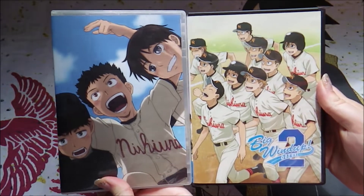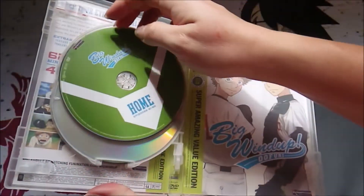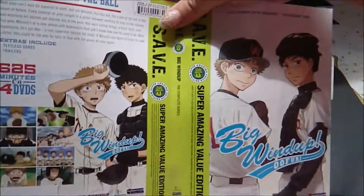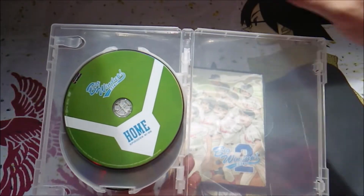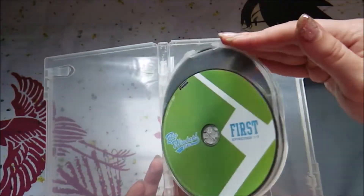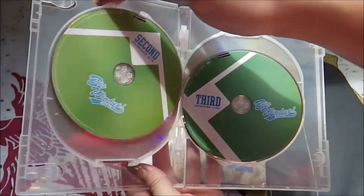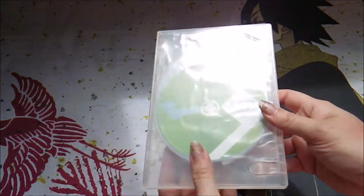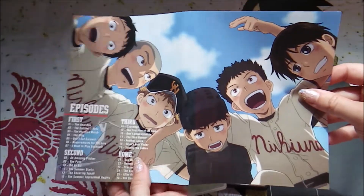Speaking of amazing sales — Big Windup! This is one of my all-time favorite animes, definitely one of my favorite sports animes. Here is the inside. I like the reverse cover better, but you will see this first season as the save edition. I got both of these for ten dollars each, which is pretty great considering they're still like 30 or 40 bucks on Amazon. Here is the disc art — just first, second, third, home base art. This is just one of my all-time favorite sports animes.